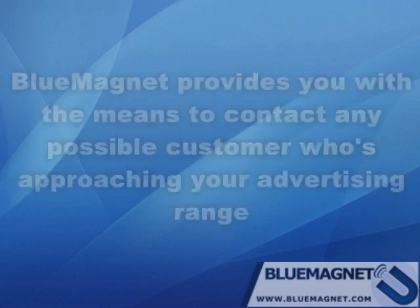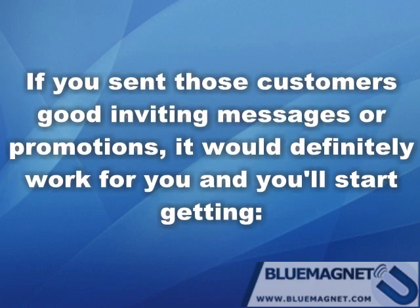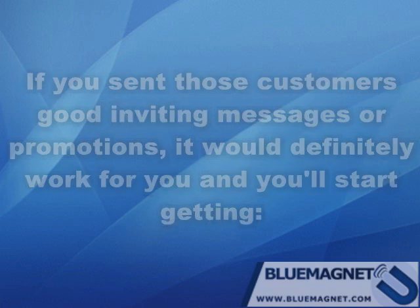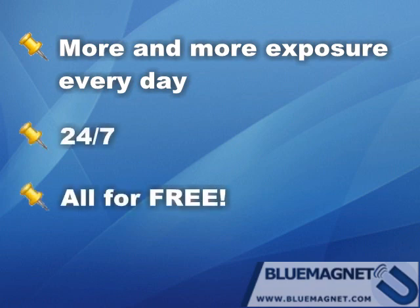Does it really work? Blue Magnet provides you with the means to contact any possible customer who is approaching your advertising range. If you send those customers good, inviting messages or promotions, it will definitely work for you and you'll start getting more and more exposure every day, all year long and all for free.